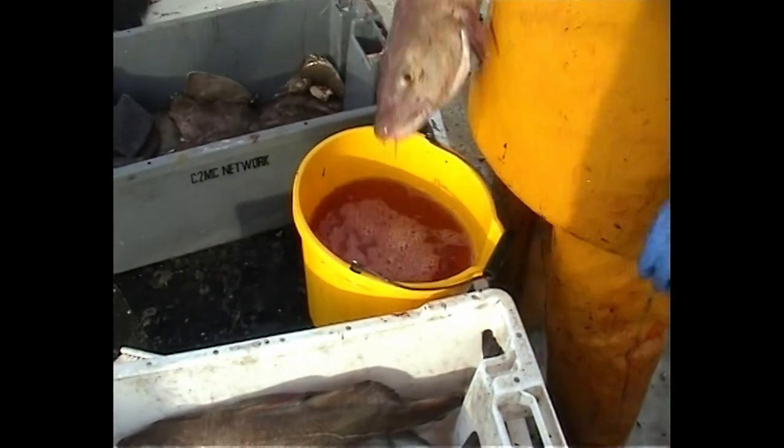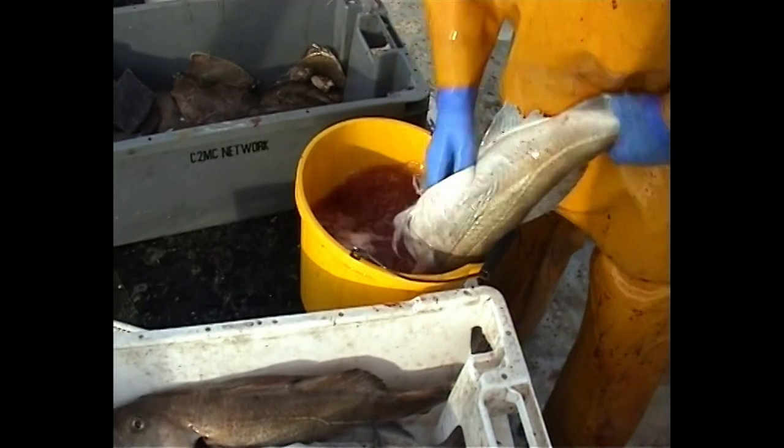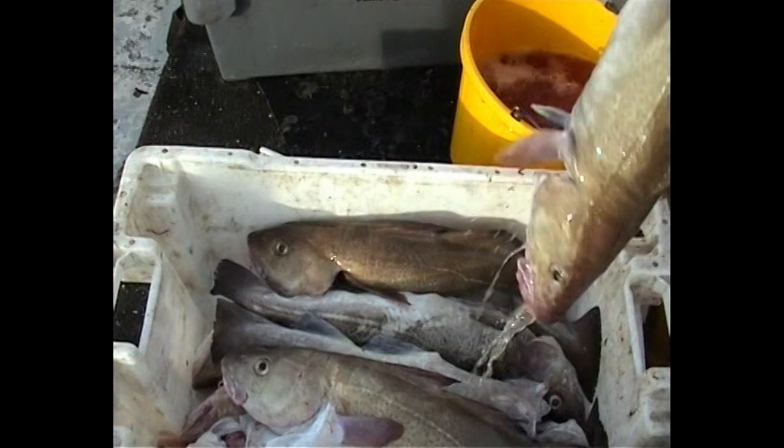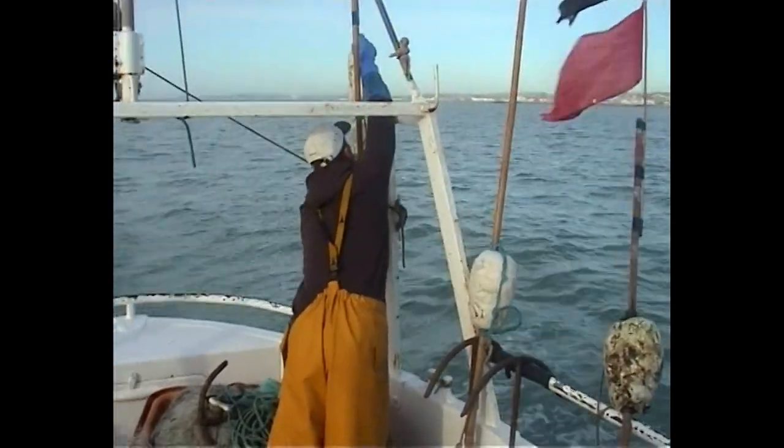We've been told that next year we're not allowed to wash our fish inside three miles in seawater, because of pollution. Also, they're telling us we need to carry disinfectant, wash all the boxes out in disinfectant, and wash the boat down in fresh water. It's just bureaucracy gone mad really — just another thing to make it harder for us to work. There's something every year.